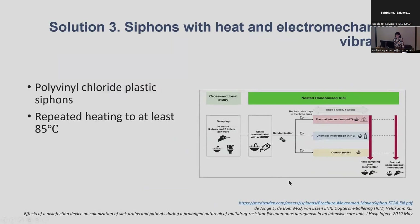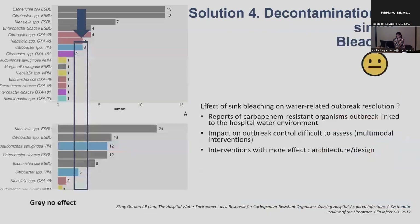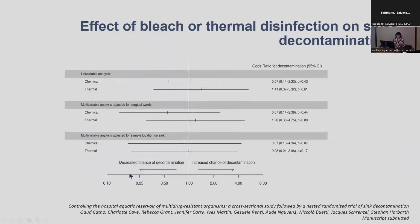We conducted a study in Geneva where we initially sampled several clinical ward sinks and toilets. All the sinks that were contaminated were randomised into three different arms — either to receive a chemical intervention, a thermal intervention, or to serve as a control. We were not able to show any difference in terms of decontamination in the three arms, meaning that the behaviour of putting bleach in sinks might not be that efficient.